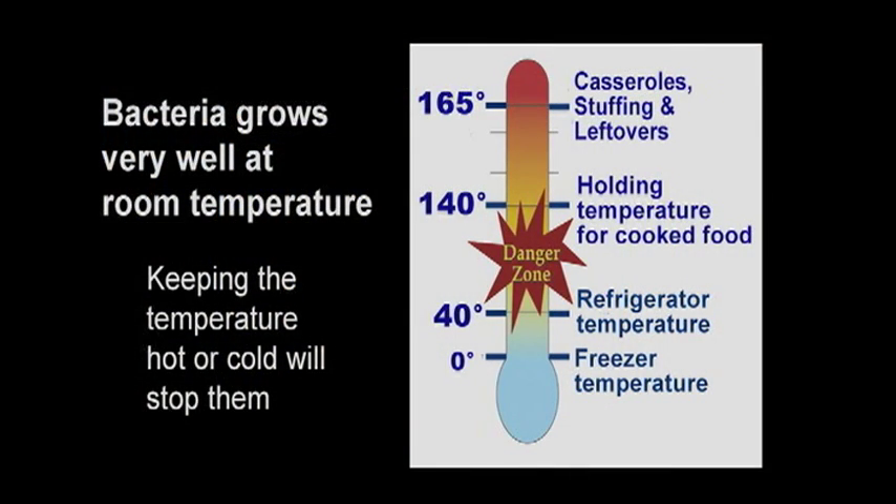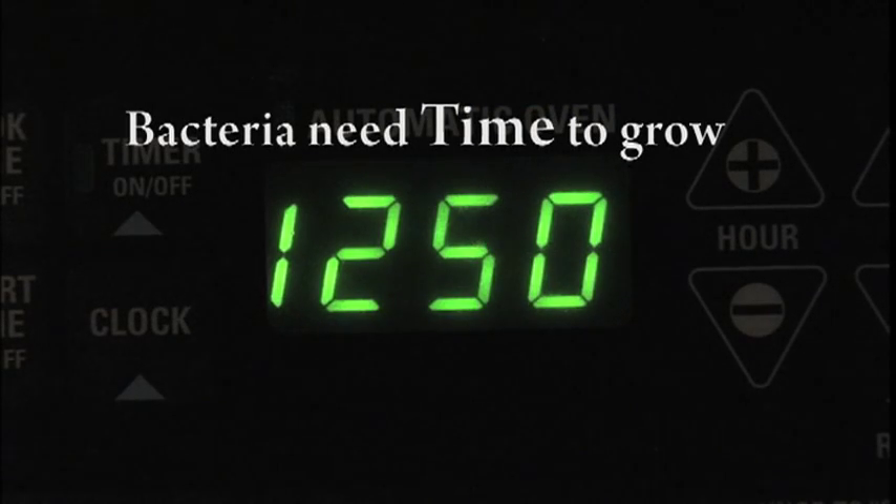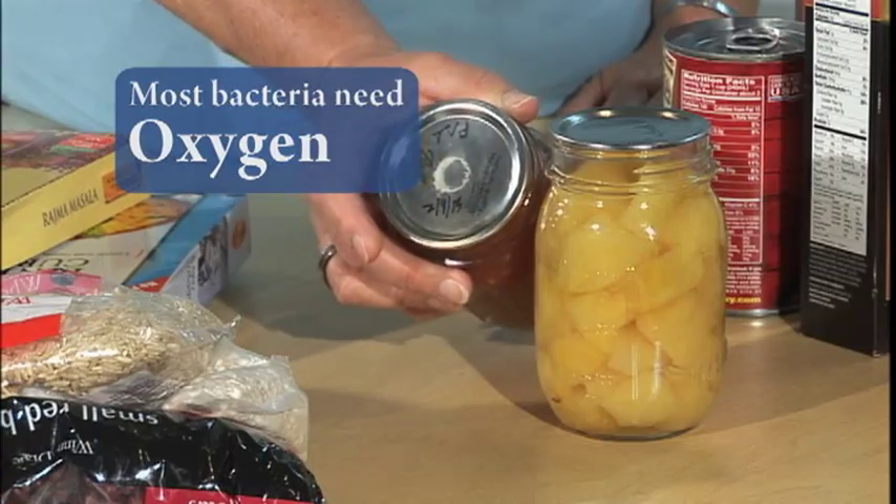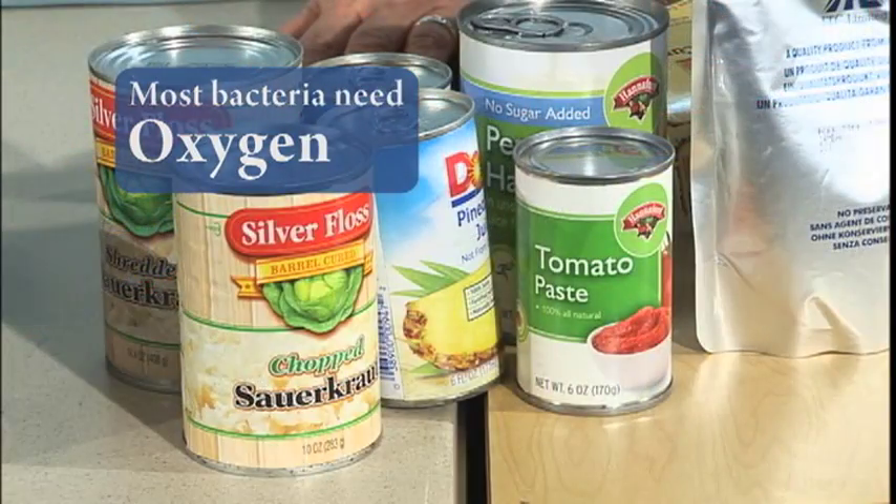Bacteria grow very well at room temperature, so keeping food hot or cold will stop them. Bacteria need time to grow — the less time they're warm, the better. Most bacteria need oxygen. Only a few, such as botulism, can grow in a sealed can.